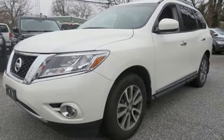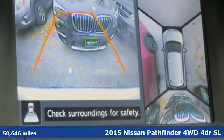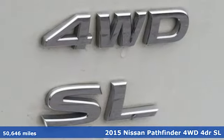It's a 2015 Nissan Pathfinder. Innovation. Excitement. Nissan. You'll look forward to every drive with features like these.